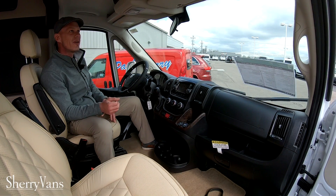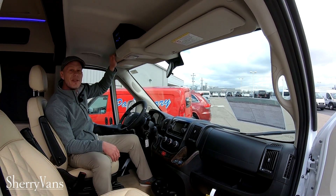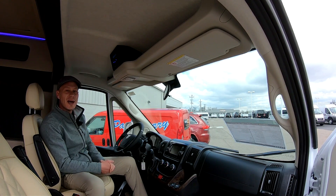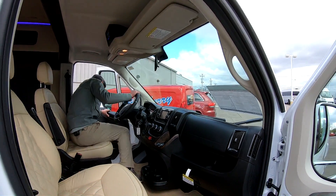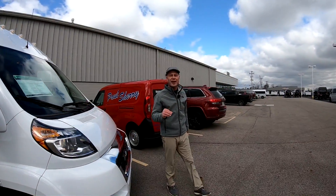Last but not least, up in the front of this van we do have overhead storage. Now this is an available option — not all of our conversions have it. Some of you are going to love this, and maybe for some of our taller customers, not so much, but it is a really cool feature. That wraps up the inside of this all-new 2020 Ram ProMaster 3500 extended van.